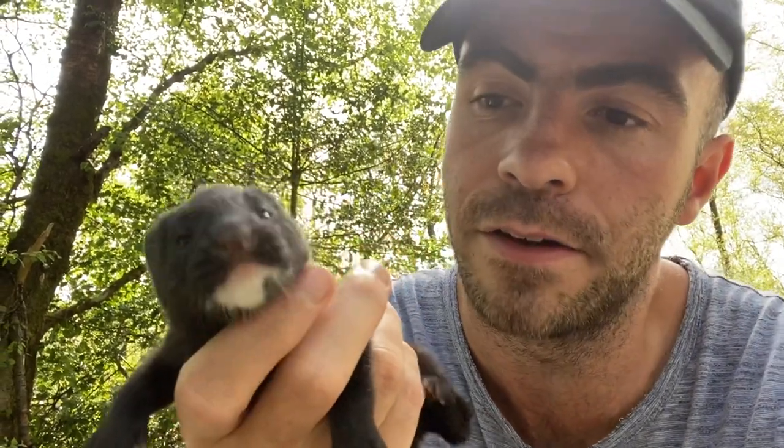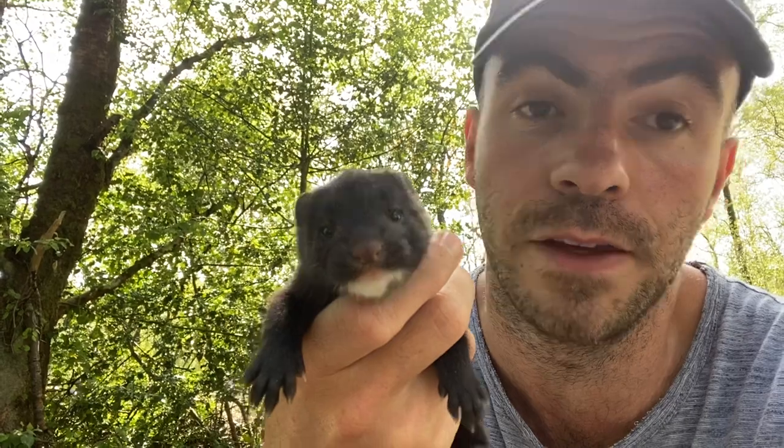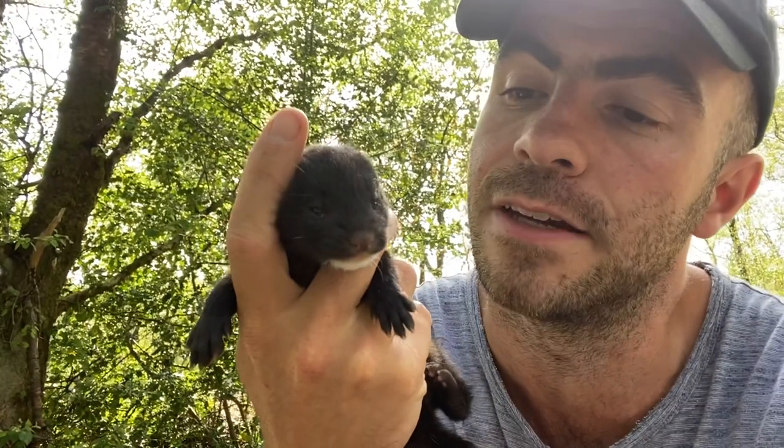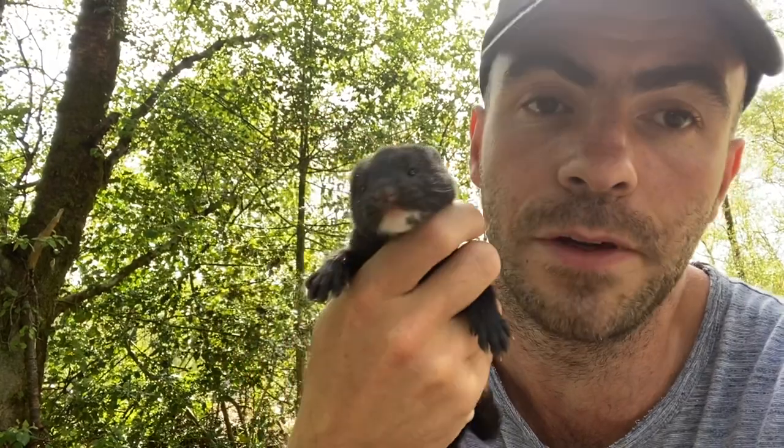They're tenacious little predators and they're very harmful to the environment — they hunt and kill a lot of our own native wildlife. In their own natural habitat where they belong, in North America, they're no problem because they're part of the ecosystem there. Unfortunately, because they're an invasive species, he cannot go back to the wild. We have been authorized to hold on to him here and keep him for the rest of his life.